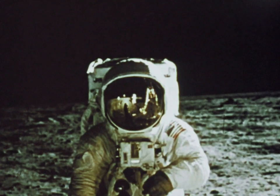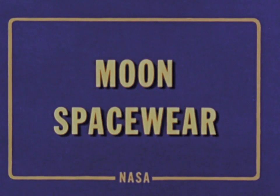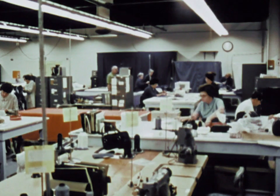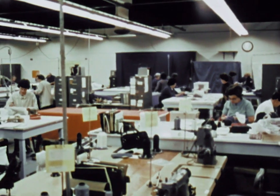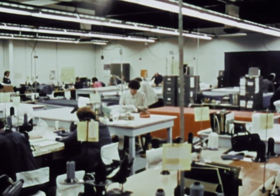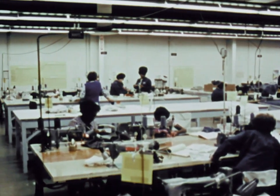NASA, the National Aeronautics and Space Administration, presents Aeronautics and Space Report. This is where the suits worn by Apollo astronauts are sewn, cemented, assembled and tested. ILC Industries in Dover, Delaware is where they put it all together.